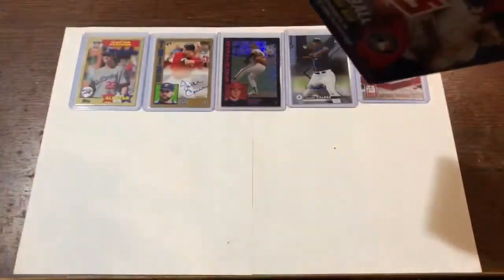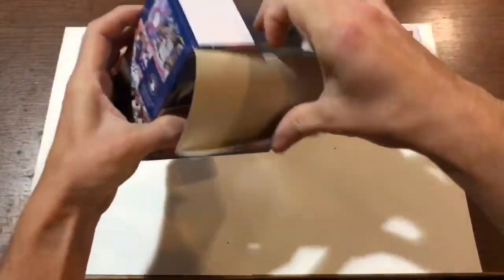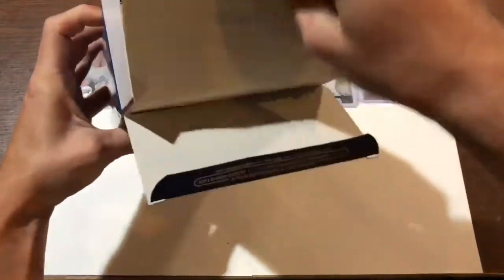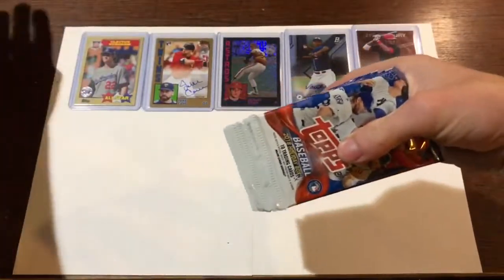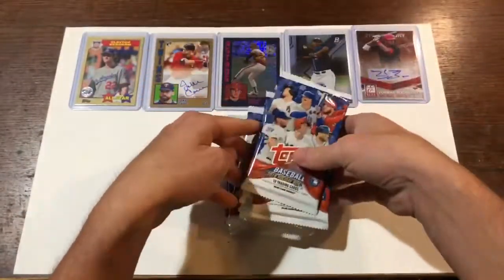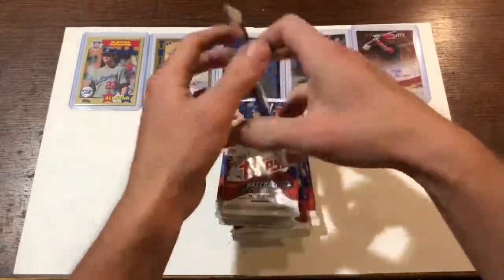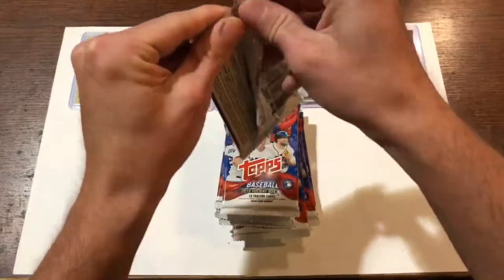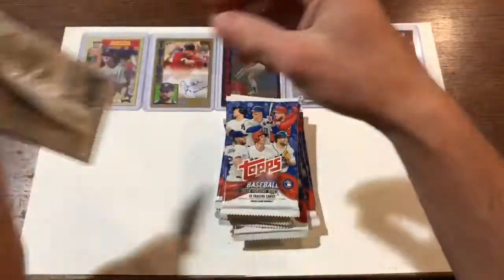I might go back and get the other box — the last final box. I'm guessing nobody else is really interested in them since they've been there for a while. I do have a local card shop that I believe has these in stock as well. Let's hope for an autograph — any autograph. Here's most of my baseball autographs. I only have three; two of them are kind of prospects. Jake Cave as well.